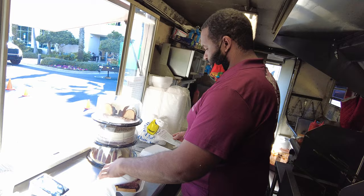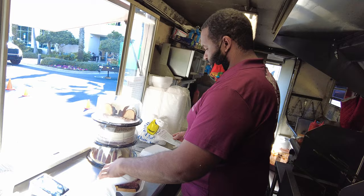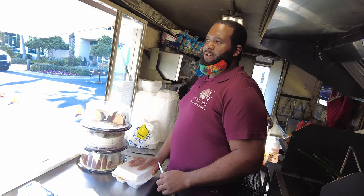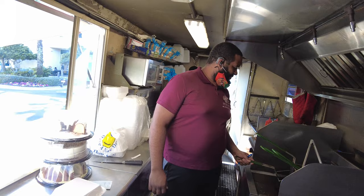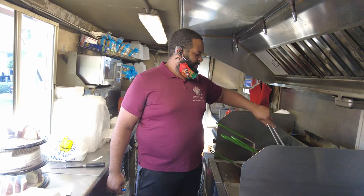So you open at 11, right? Yes, every day we're open from 11 to 2 o'clock normally — sometimes until 3 at certain locations. What time do you start your day? Well, I start my day about 7 or 8 in the morning. Is that when you start smoking the chicken? Yes — and the ribs. The full pork and the brisket is cooked overnight for about 10 to 12 hours.